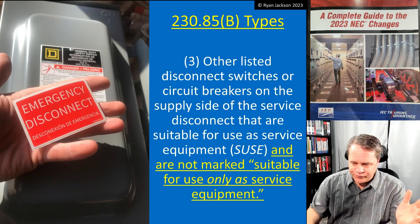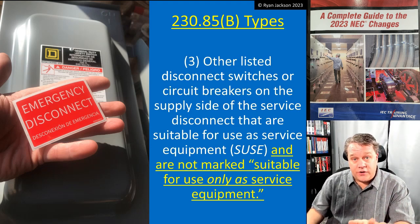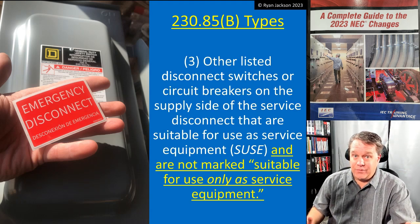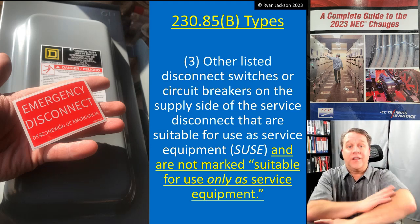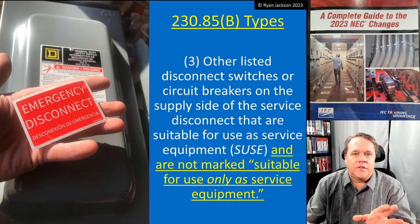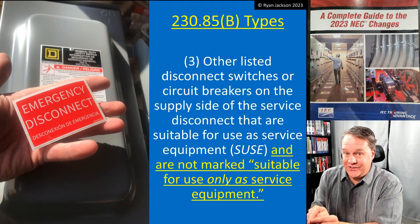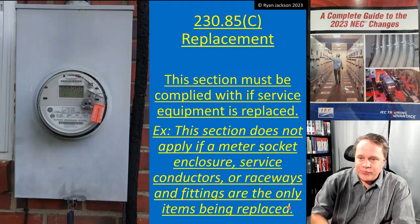For new construction, just put a service disconnect on the outside and run four wires into the panel with the grounding electrode system terminating outside — done. Option three is mental gymnastics best reserved for existing building scenarios. If you use option three, the equipment must be rated as a service disconnect but must not be rated only as a service disconnect — meaning no factory-bonded neutral to ground.